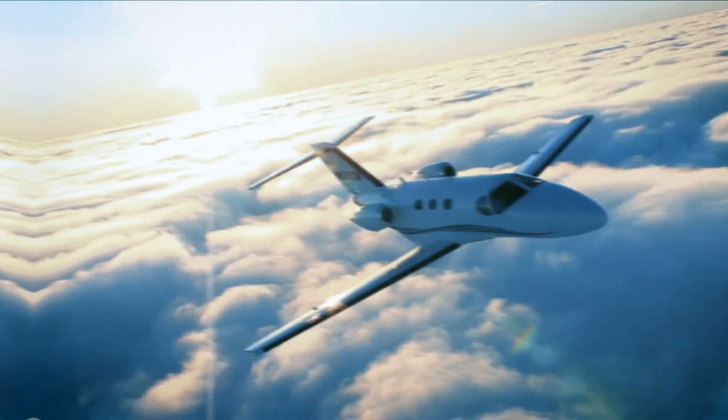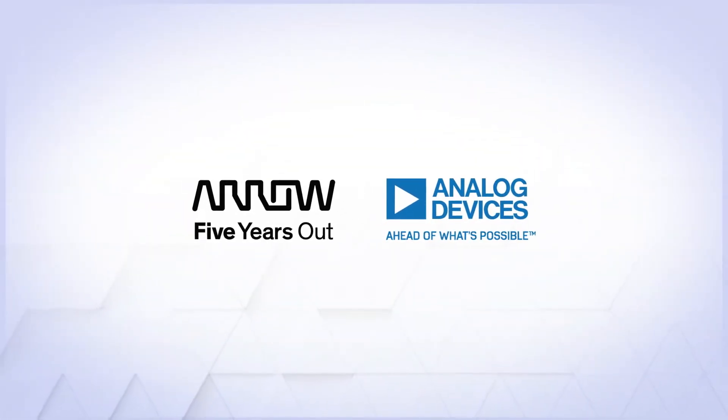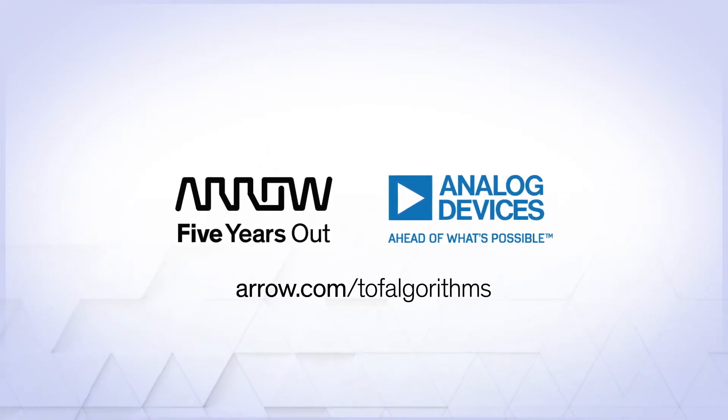The time for time-of-flight is now — it could have your new product flying off the shelves. To learn more, just contact your Aero representative or go to aero.com/tofalgorithms.